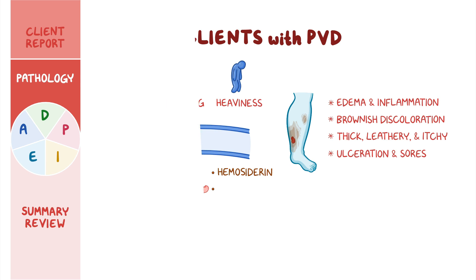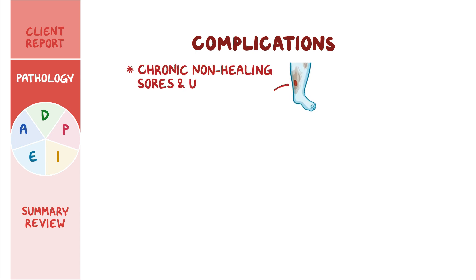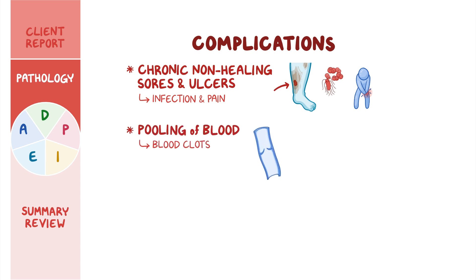Clients with PVD may also develop serious complications. They may develop chronic non-healing sores and ulcers, which pose a risk for infection and pain. In addition, pooling of blood can increase the risk of blood clot formation within the veins, which can cause inflammation and thrombophlebitis.